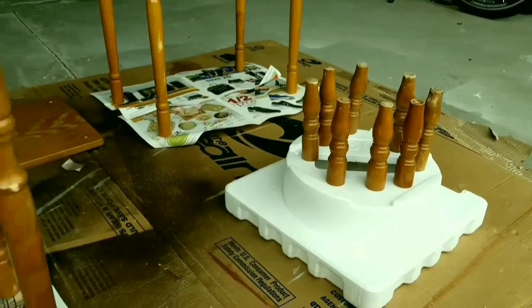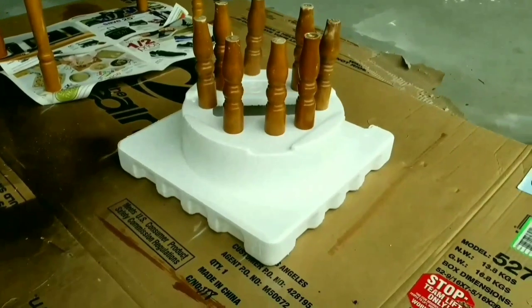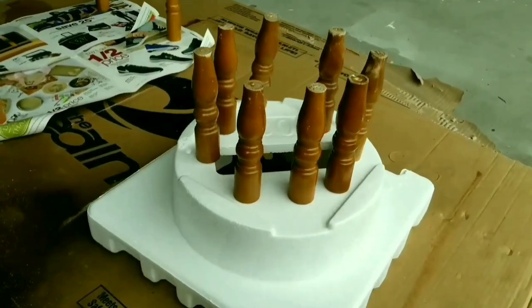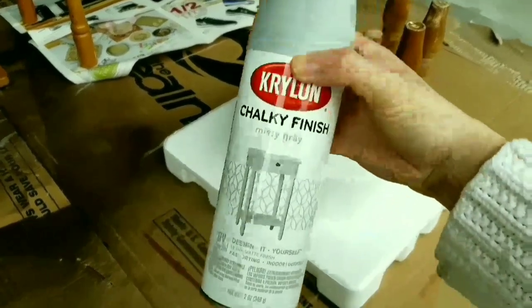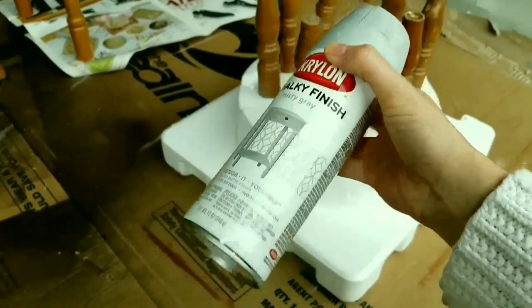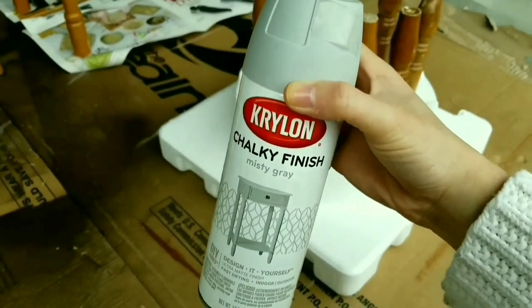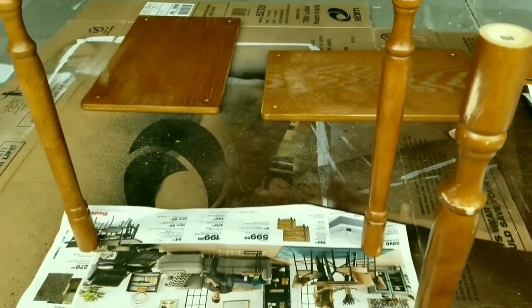Everything is nice and clean and I have all of the pegs propped up. I even found a piece of styrofoam to help hold them so it'll be easy to paint. I'm going to go ahead and just do the one color — there's no primer mixed in this, but I'm totally okay with that because this is an inexpensive piece of furniture so I don't mind.